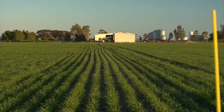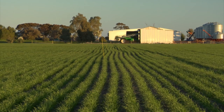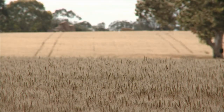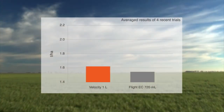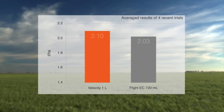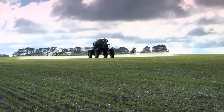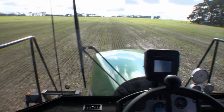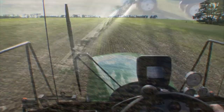First, there's the simple matter of results. Years of trials have shown us that spraying Velocity early produces a strong yield response. Although Velocity is very effective as a single post-emergent spray, the comparison with other products is even clearer when two post-emergent broadleaf sprays are used. Over several years, the pattern has been that using Velocity for the first spray early delivers the best results, almost no matter which broadleaf herbicide is applied later.